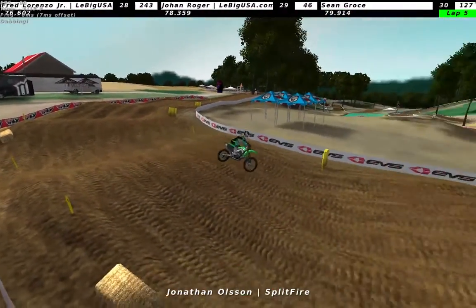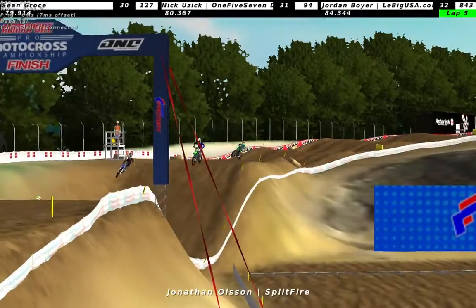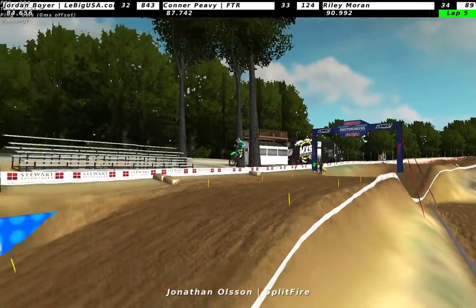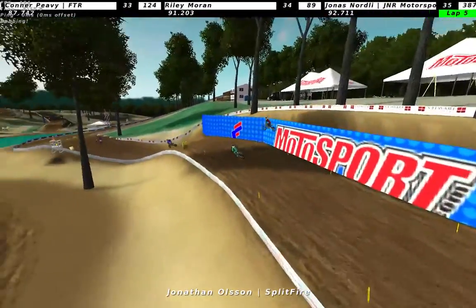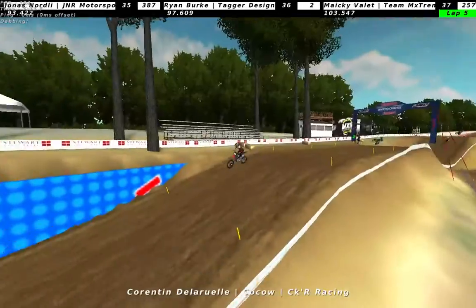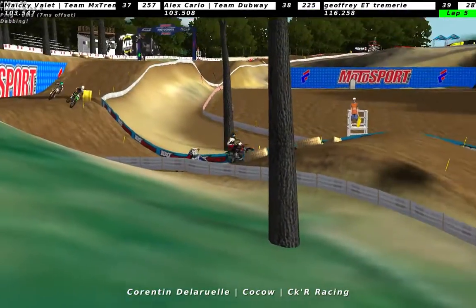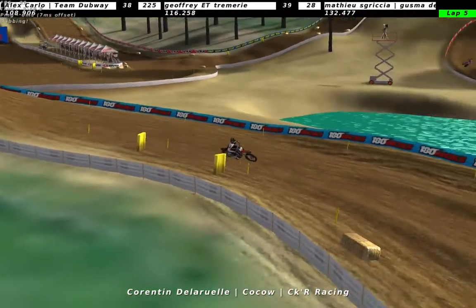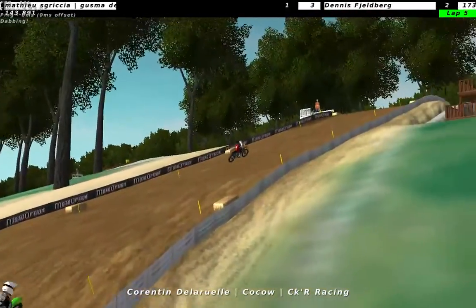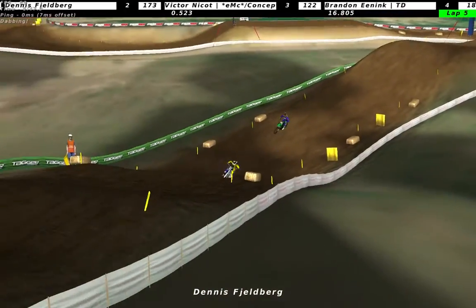Looks like someone - must have made a mistake. Yeah, it is Fjellberg. Oh, Fjellberg way off the track - I don't know what he did, but that was Fjellberg. Guess we'll have to wait and see. Fjellberg still in the lead - I had no idea who that guy was, but it looks to be a close battle.